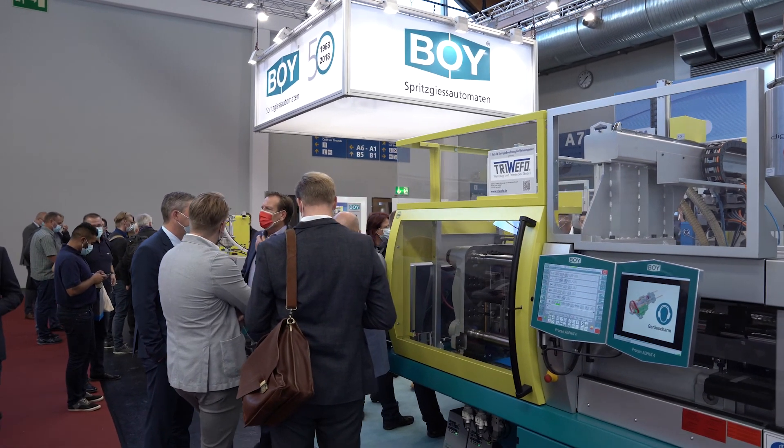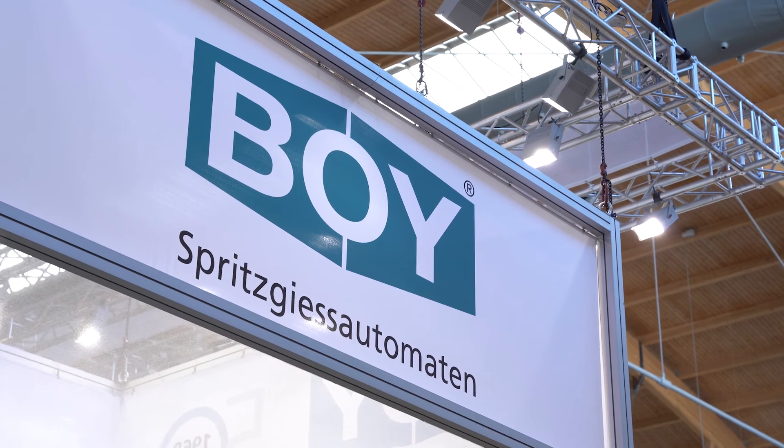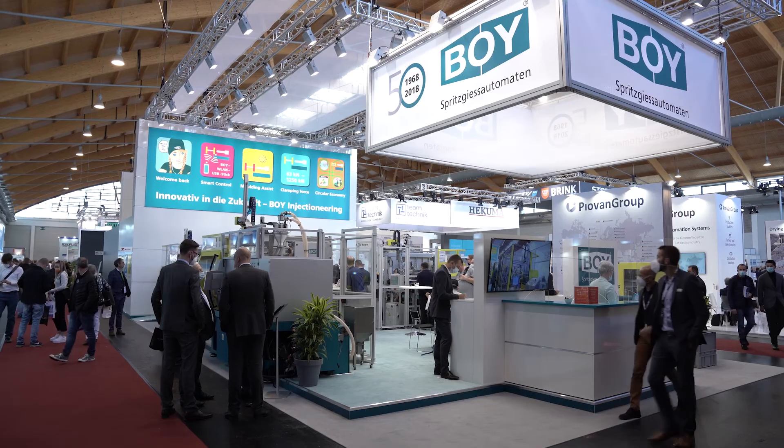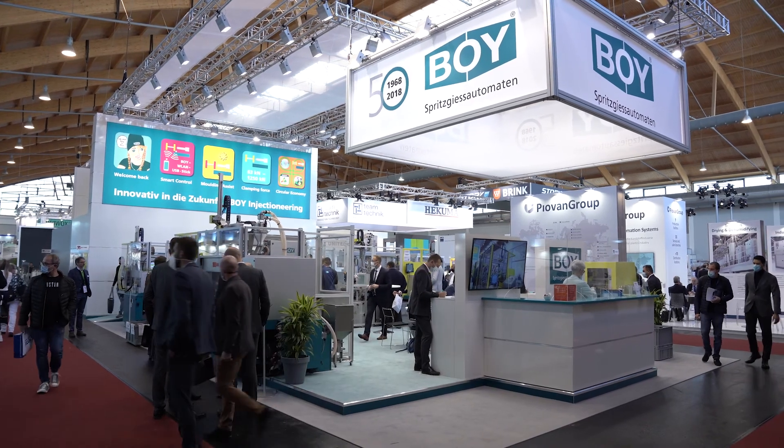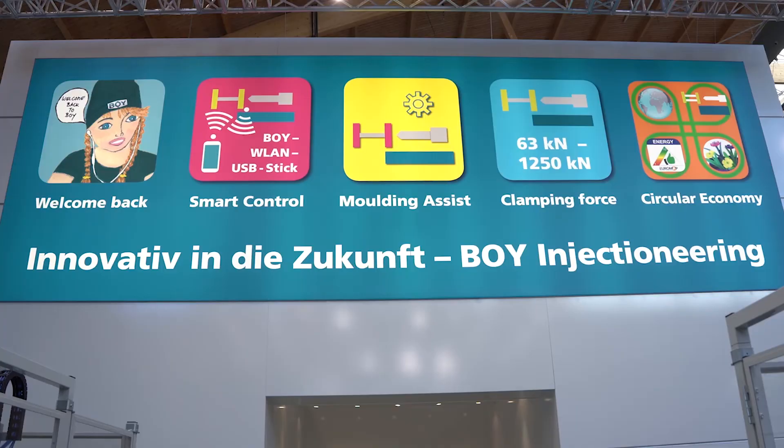With its courageous and successful trade fair appearance at FAKUMA 2021, BOY underlined its innovative strengths, especially in more efficient and increasingly digital technologies. Visit our website or contact us about the innovations.